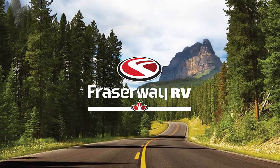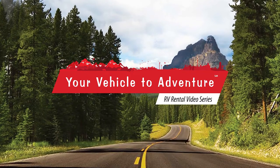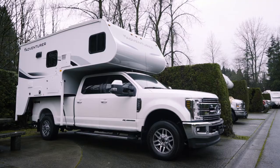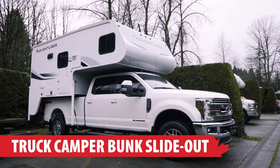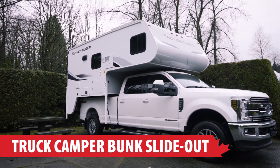FraserWay RV, your vehicle to adventure, presents our RV Rental Video Series. In this segment we will take a look at the camper that is perfect for a family on the go: the Truck Camper Bunk Slide Out.